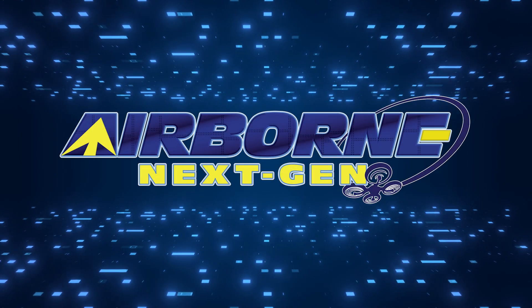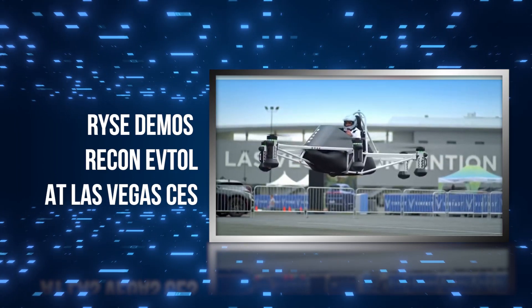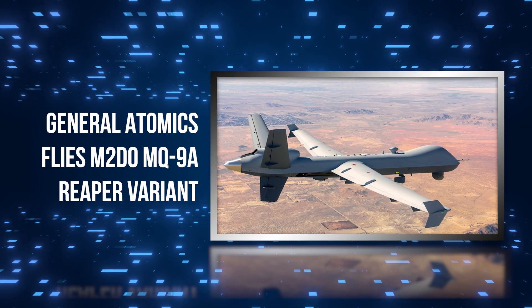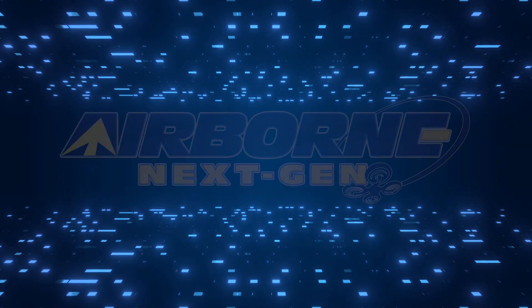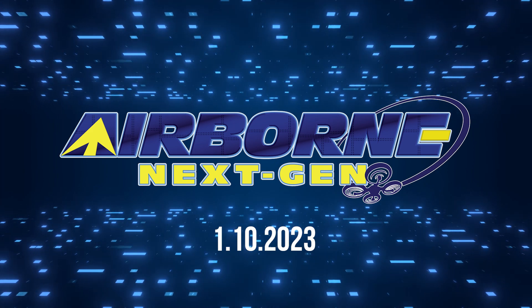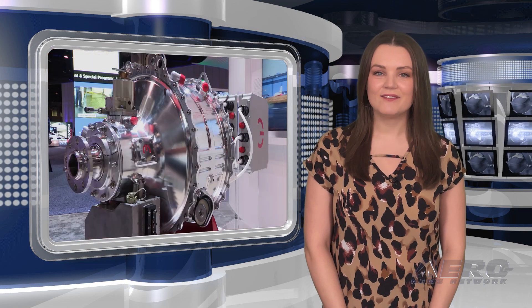Coming up on today's episode of Airborne Next Gen: RISE demos Recon eVTOL at Las Vegas CES; Autel Robotics introduces Evo Max 4T drone at CES; and General Atomics flies M2DO MQ-9A Reaper variant. I'm your host, Holland Lee. Welcome to the Aero News Network's Airborne Next Gen program, a weekly news program covering the next generation of flight — from electric power to vertical lift, uncrewed vehicles, and everything in between. Let's get into today's stories.